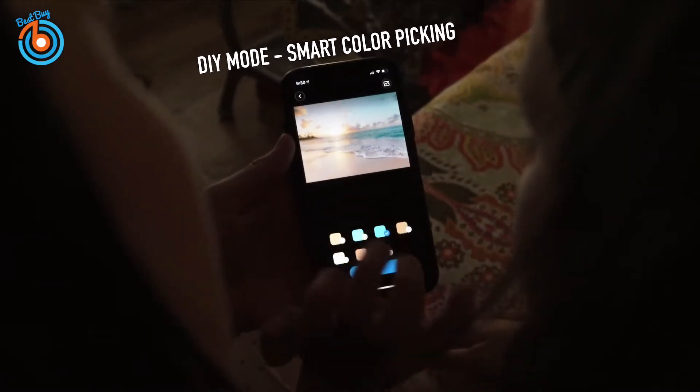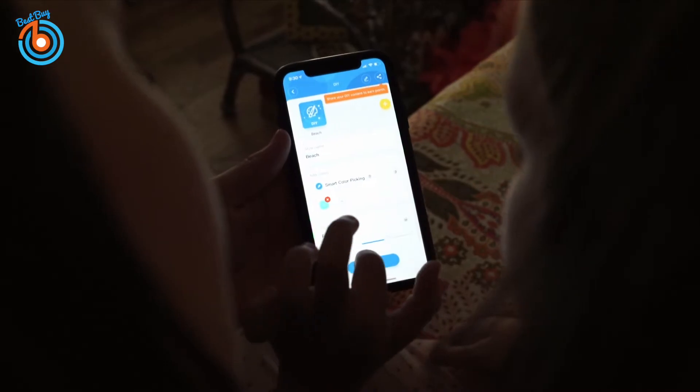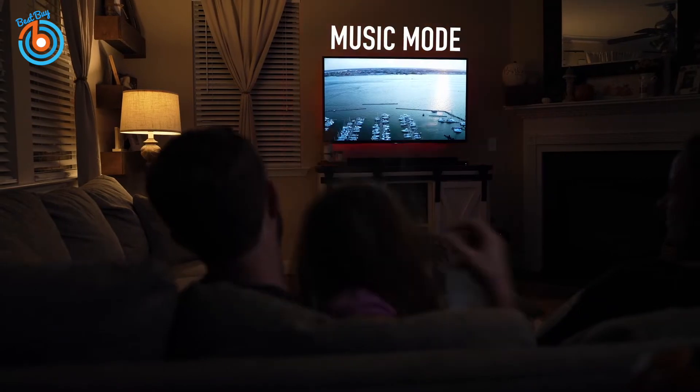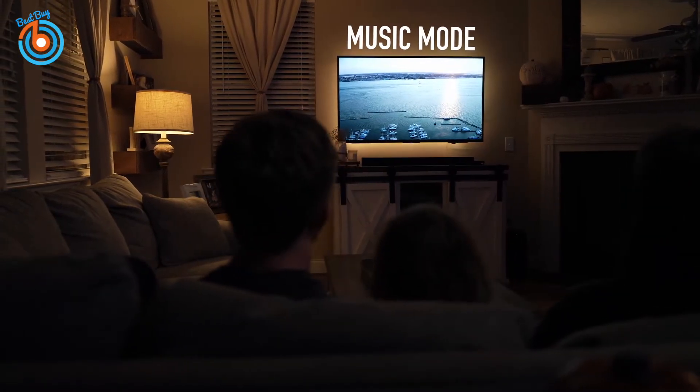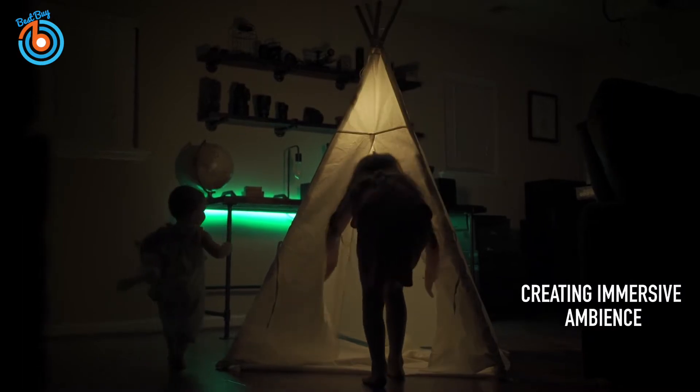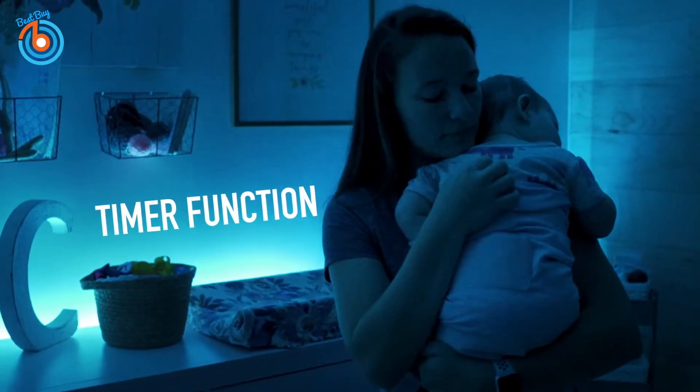Using the Govee Home app, with DIY mode you can personalize light effects to your liking. Choose from 16 million colors and reinvent your bedroom, kitchen, and living room decor with ease. It features 64 scene modes, easily transforming your space to match your mood or indoor activities. Setting up is easy — simply attach the strip lights to a clean, dry surface using the adhesive. The link is provided in the description for more information or to order.